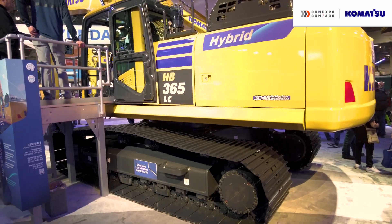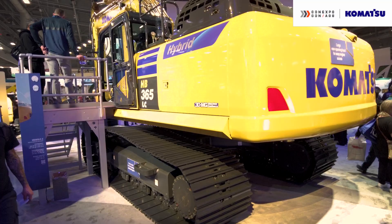Fuel use and fuel efficiencies have become top of mind for contractors, and this is nothing new for Komatsu, as we've been offering hybrid technology on our excavators for almost 15 years. I'm standing here with the HB365LC, which offers up to 20% fuel reduction without sacrificing productivity.